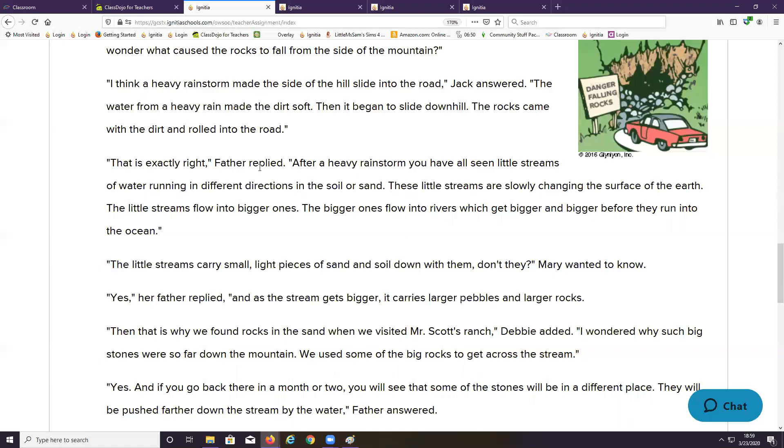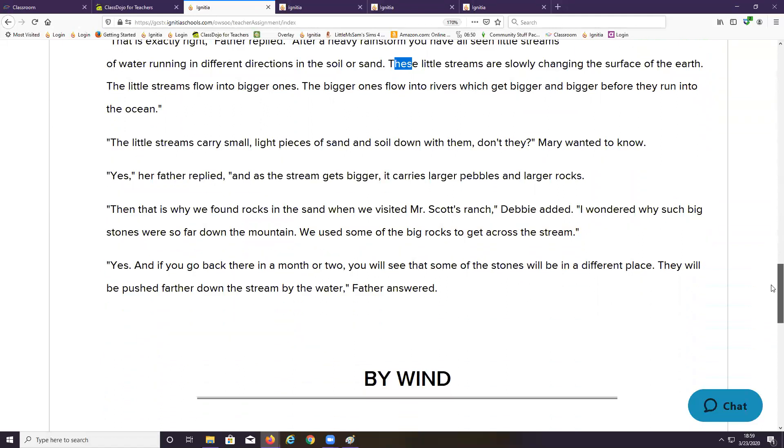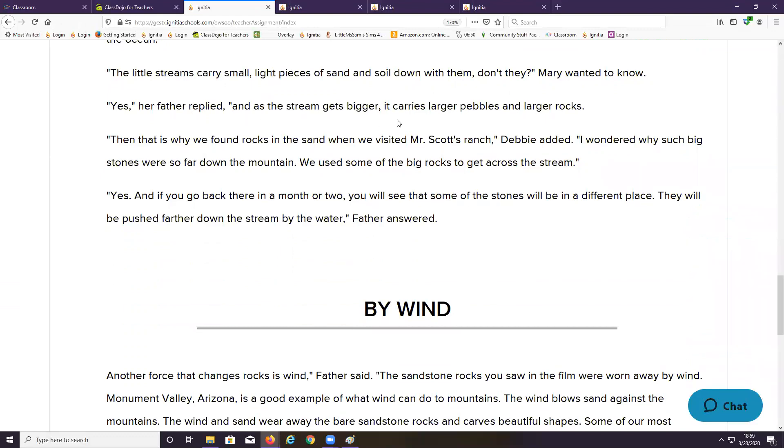That is exactly right, Father replied. After a heavy rainstorm, you have all seen little streams of water running in different directions in the soil or sand — you can often see that even in your own backyard. These little streams are slowly changing the surface of the earth. The little streams flow into bigger ones, the bigger ones flow into rivers, which get bigger and bigger before they run into the ocean, like the mighty Mississippi. As the stream gets bigger, it carries larger pebbles and larger rocks.